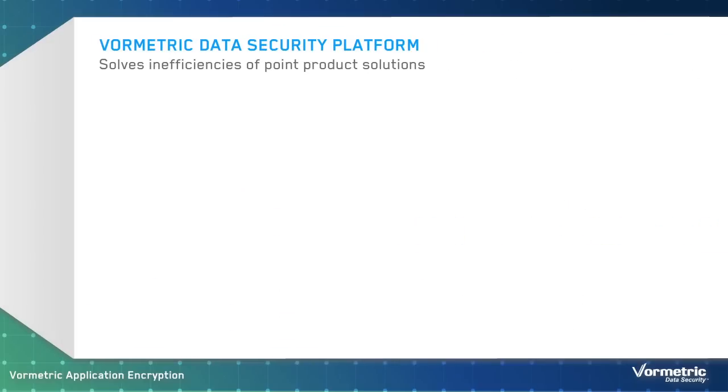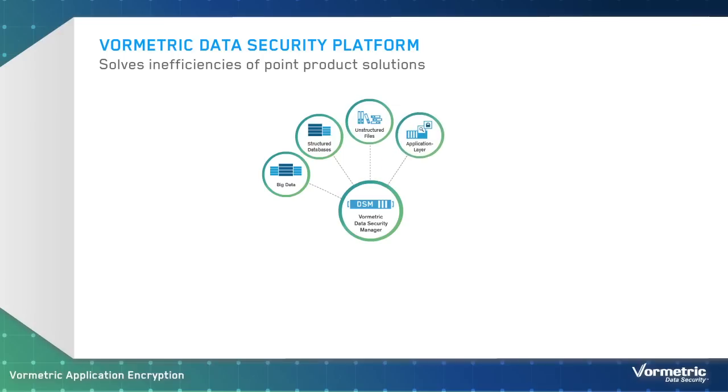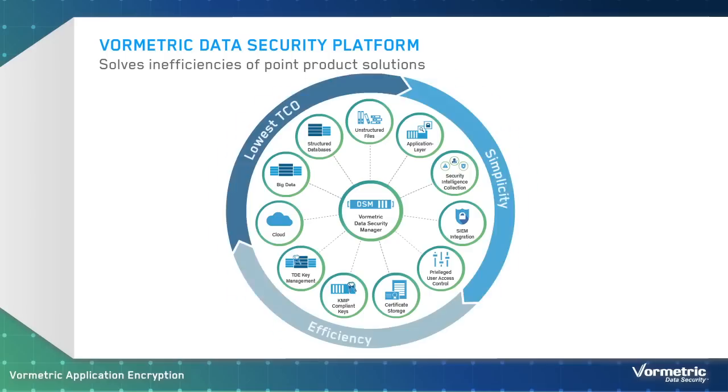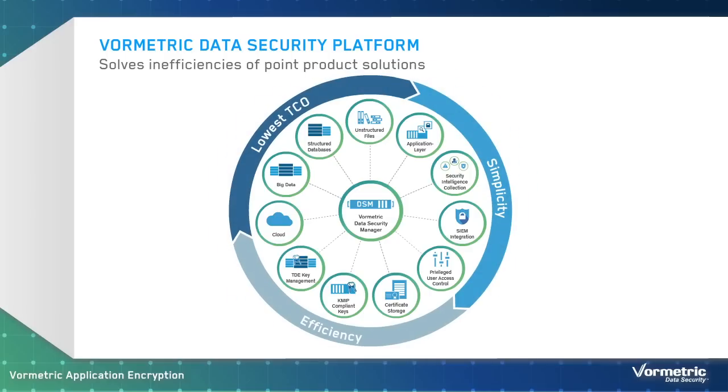The VorMetric Data Security Platform consists of product offerings that share a common, extensible implementation infrastructure. This solution delivers comprehensive capabilities that enable your organization to address a broad range of security objectives, while substantially simplifying implementation and management. VorMetric enables organizations to secure data across all their environments, including physical, virtual, cloud, and big data.